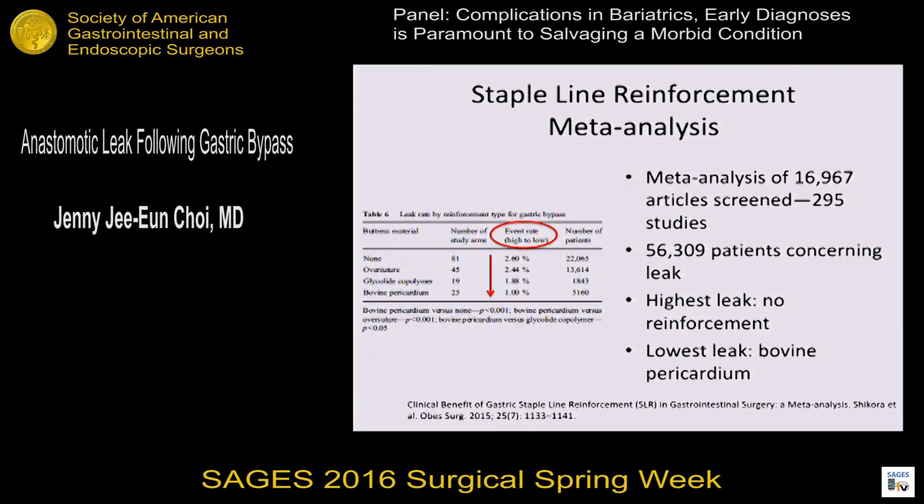Let's talk about staple line reinforcement. This recent meta-analysis screened almost 17,000 articles, and after screening, looked at 295 studies covering over 56,000 patients looking for leaks. Keep in mind this is a meta-analysis with the usual pitfalls of being unable to control for different factors. But given the large sample, it has some merit. If you do nothing — no over-sewing, no reinforcement — the leak rate is as high as 2.6%. It goes down with over-sewing and other reinforcements, the lowest being with pericardium, down to about 1%. The one caveat was that it was an industry-sponsored study.